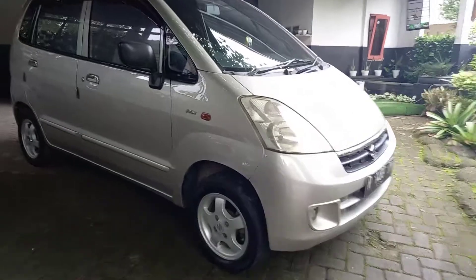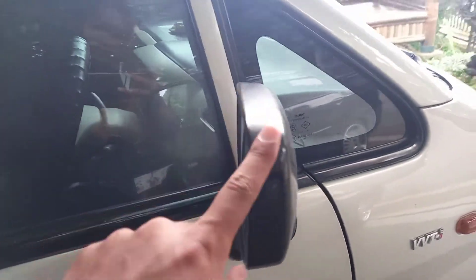Yang pasti rapi banget nih teman-teman mobilnya. Kita lihat, spionnya masih warna bodi ya, warna hitam gitu maksudnya.